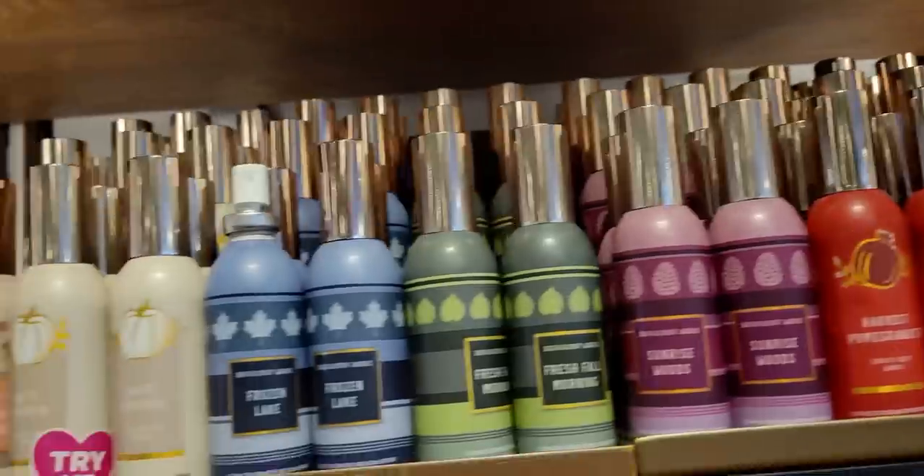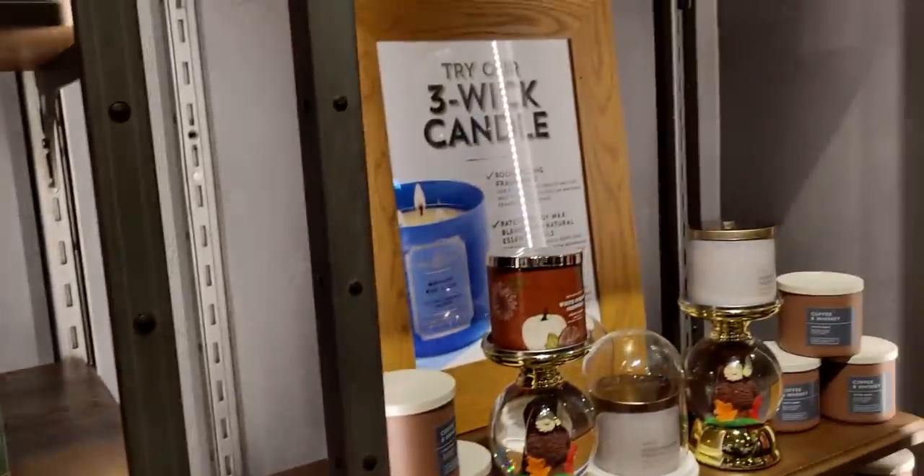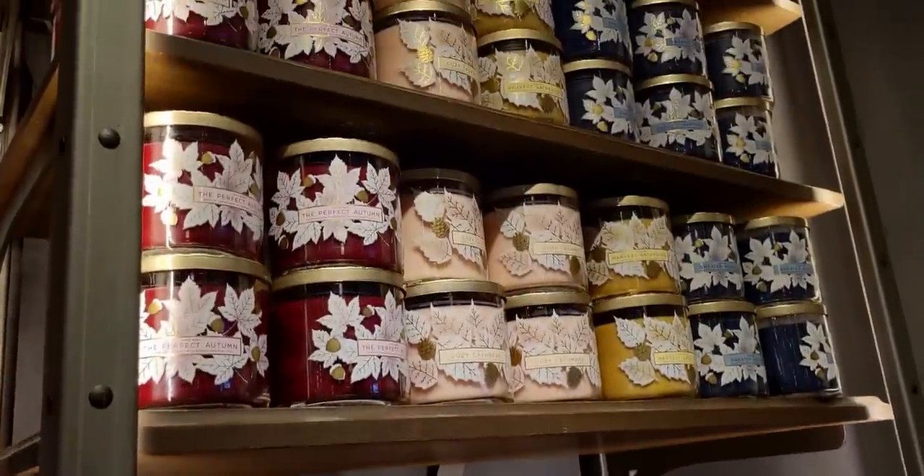Harvest Pomegranate — I wanted to show you that one. And then of course Frozen Lake — I love that one. It's so crisp and fresh. And then of course more fall candles over here. This is a huge store, lots of ground to cover when I'm filming.